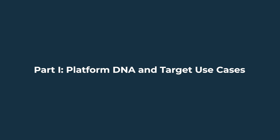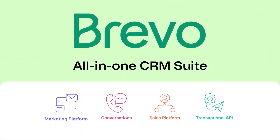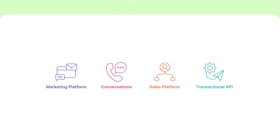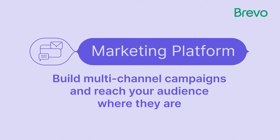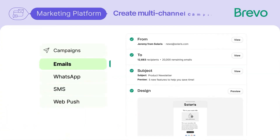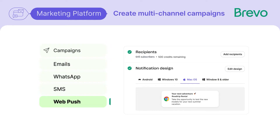Part 1: Platform DNA and Target Use Cases. Let's begin with how each platform is positioned in the market — their DNA. Brevo started as a transactional email marketing service, but it's evolved into a full customer communication suite. Today, it offers a single platform for marketing email, transactional messaging, SMS, WhatsApp, push notifications, and CRM features for sales and support. Given its roots in the EU, it's especially popular with European companies that care deeply about data privacy, but it's not limited to one region and is currently used worldwide.